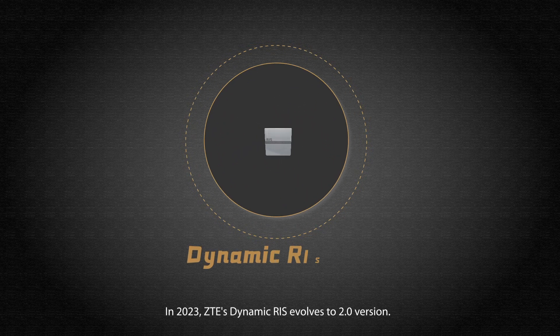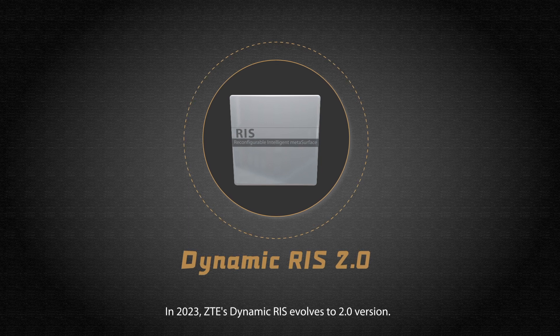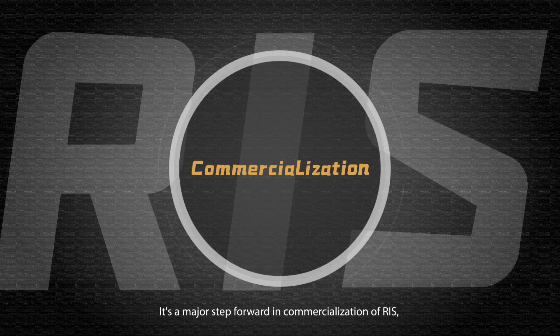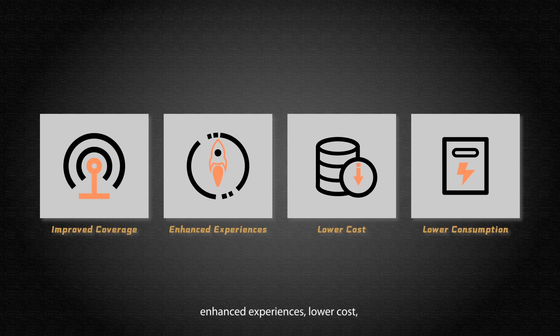In 2023, ZTE's Dynamic RIS evolved to version 2.0 — a major step forward in the commercialization of RIS, with improved coverage, enhanced experiences, lower cost, and lower consumption.